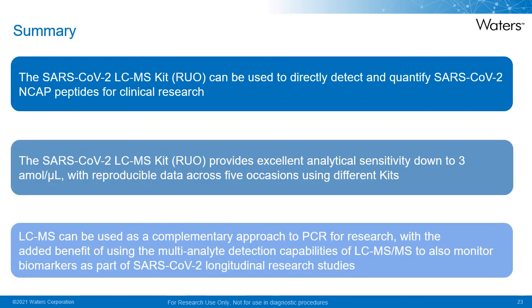In summary, the SARS-CoV-2 LC-MS kit RUO can be used to directly detect and quantify SARS-CoV-2 NCAP peptides for clinical research. The method does not replicate target analytes, therefore reducing the effects of contamination and erroneous results. The kit provides excellent analytical sensitivity down to three atomoles per microliter, with reproducible data across five occasions using different kits. We believe LC-MS-MS can be used as a complementary approach to PCR for research, with the added benefit of multi-analyte detection capabilities to also monitor biomarkers as part of SARS-CoV-2 longitudinal research studies.